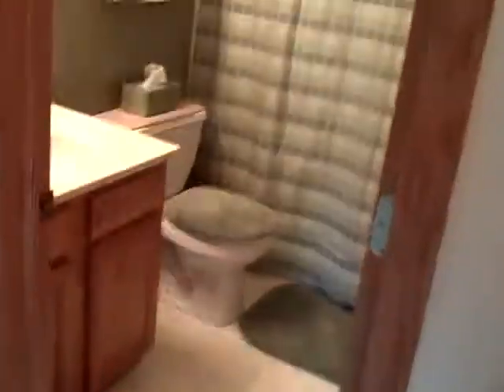We've now moved up to the second floor of this home. There are two bathrooms on this floor. This is a full bath here with the tub. You'll notice throughout this home everything's very clean and in very good condition.